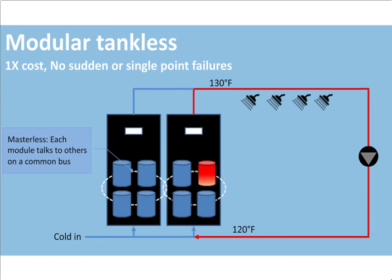A better approach: instead of doubling equipment, calculate the required building capacity and divide it into small modular chunks — inspired by robotics. By designing these modules to communicate with each other without any central master controller, they can autonomously decide when to turn on and off. This eliminates the need to double equipment cost while simultaneously eliminating sudden single-point failures, achieving much higher reliability through decentralized, masterless control.